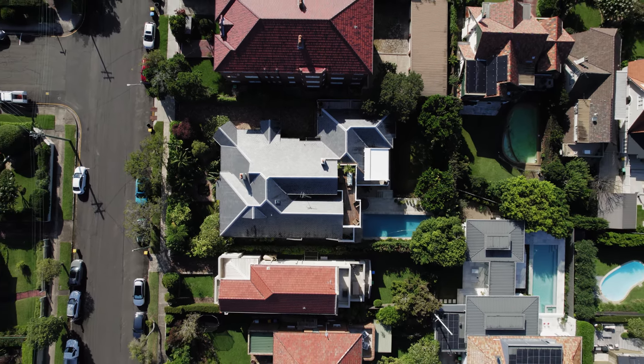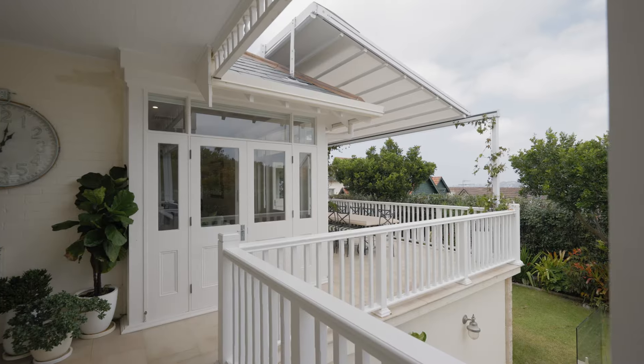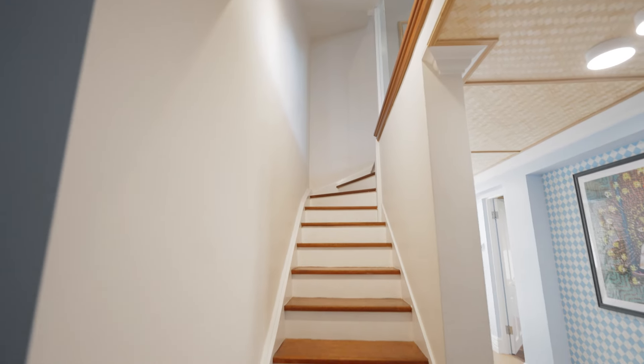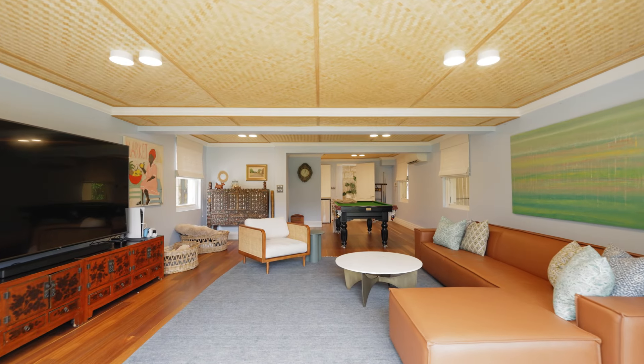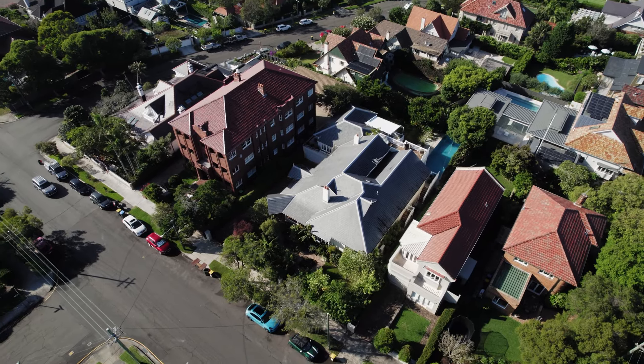The grounds are sensational — established gardens all overlooked by wrap-around verandas. There is also a lower level perfect for children of all ages or guests, with a games room and kitchenette and direct access to the lawn and a 14-metre in-ground pool.